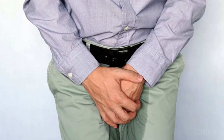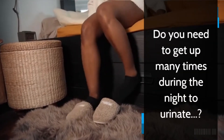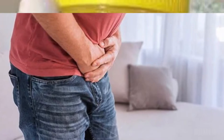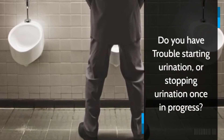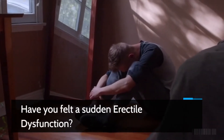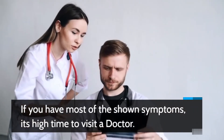Reversing Prostate Problems: Symptoms of prostate problems — check whether it is relatable. Do you have frequent urge to urinate? Do you need to get up many times during the night to urinate? Did you see blood in urine or semen? Do you feel pain or burning while urinating? Do you have trouble starting urination or stopping urination once in progress? Have you felt a sudden erectile dysfunction? Do you have dribbling of urine? If you have most of the shown symptoms, it's high time to visit a doctor.